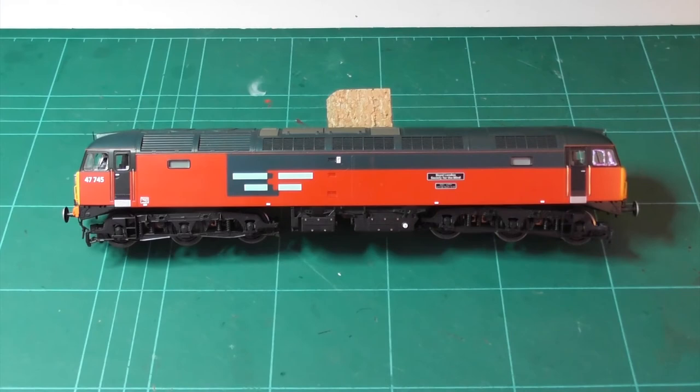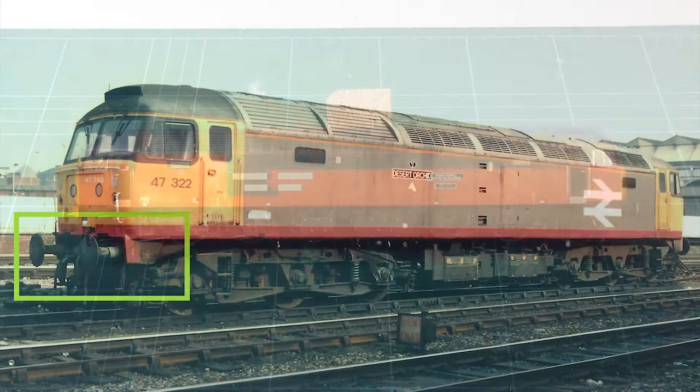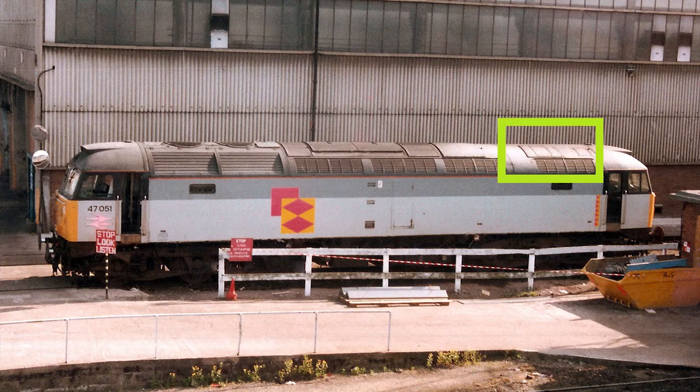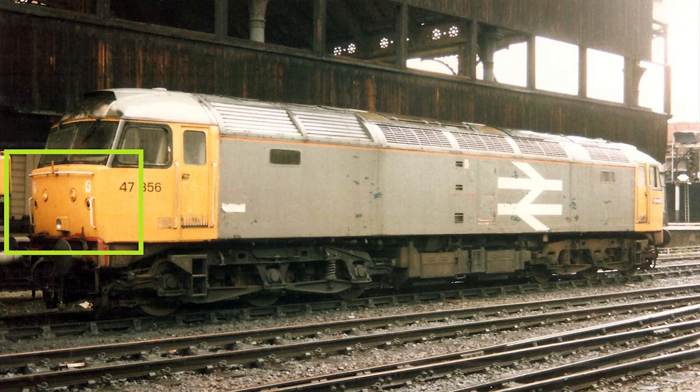Whenever you embark on a renumbering or repainting project, it's important to do some research to figure out the details on the model and how they can be applied to a different loco. Class 47s have some fairly standard detail differences. Standard cowling around the buffer beam, or cut-back cabs to cure a common corrosion problem resulting in a draughty cab. A square plate over the former steam heat boiler, or a circular boiler. Occasionally a boiler port may even be open. Flush ends where the loco was involved in a collision and the former headcode panel has been deleted.